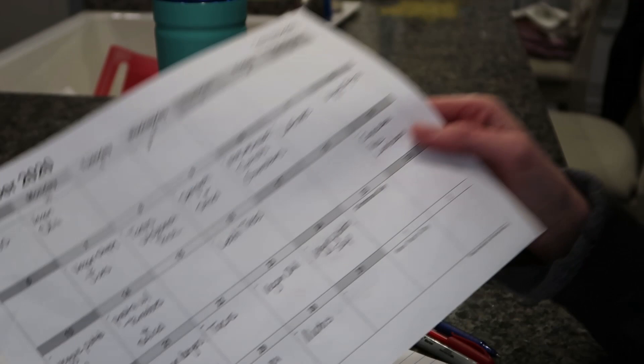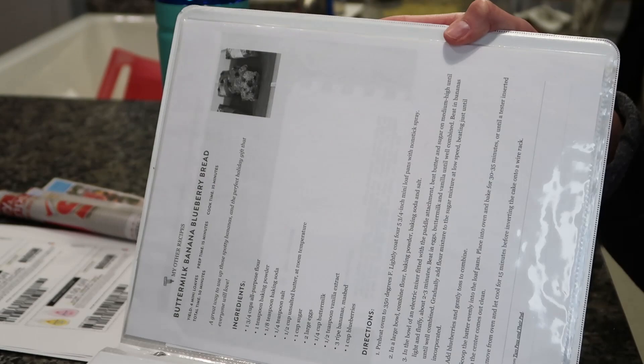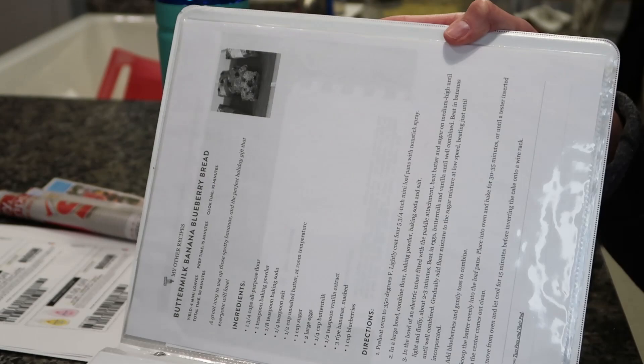The first thing I do is pull my monthly meal plan. I meal plan monthly so we know what we're going to have. I have this binder here that I've had forever that has copies of the months for my meal planning. It has a list of the meals that we love and all of the recipes that I may need to reference when I'm making my list.